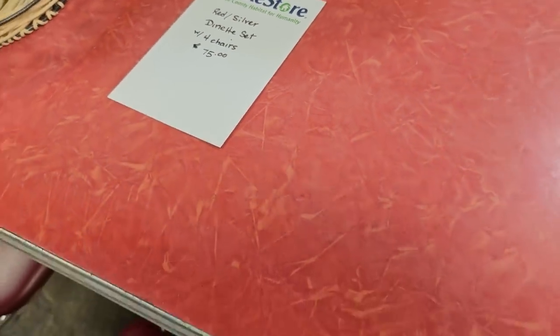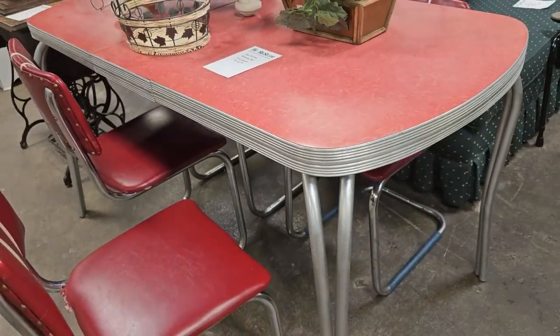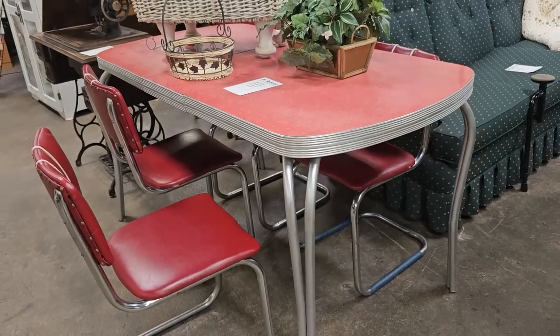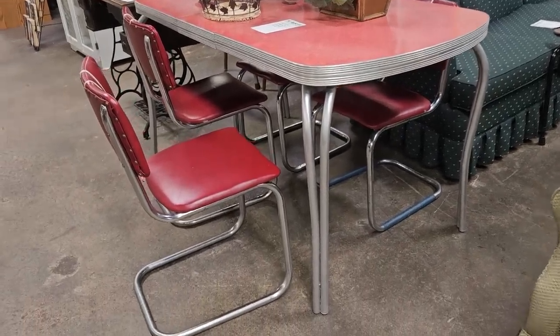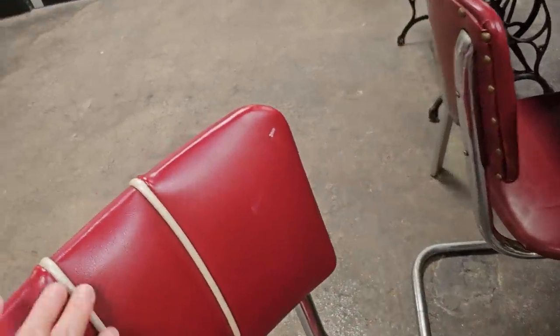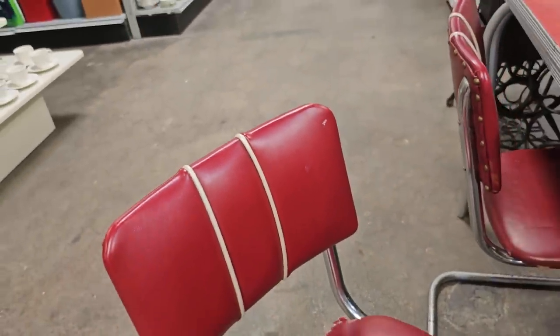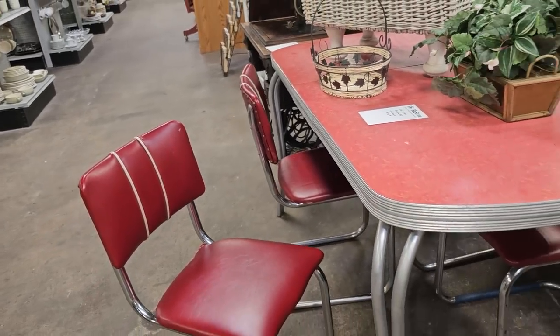Talk about a throwback — so this is a dinette set with four chairs, $75. Who out there remembers sitting in one of these? We used to go to Greasy Spoon restaurants. Both of my grandmothers had a set like this. I remember the chairs felt kind of real springy when you sat in them. I love that red color — $75 for that.